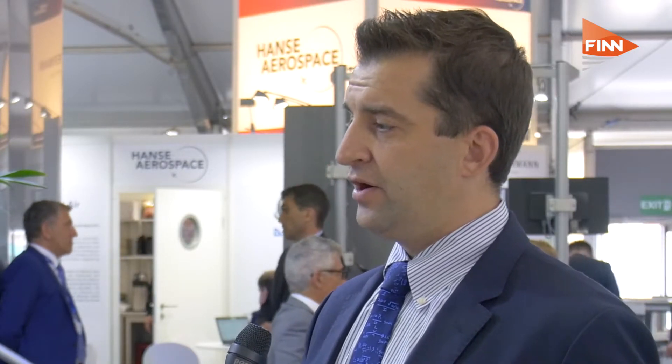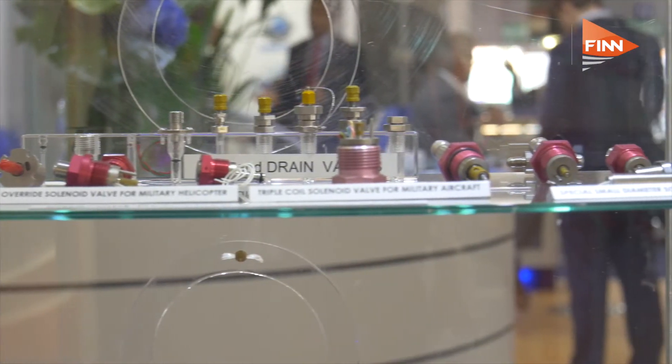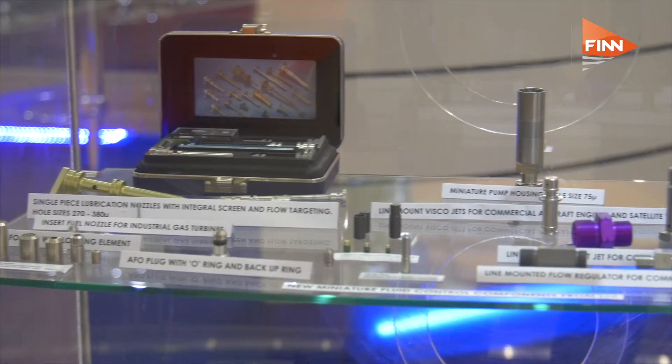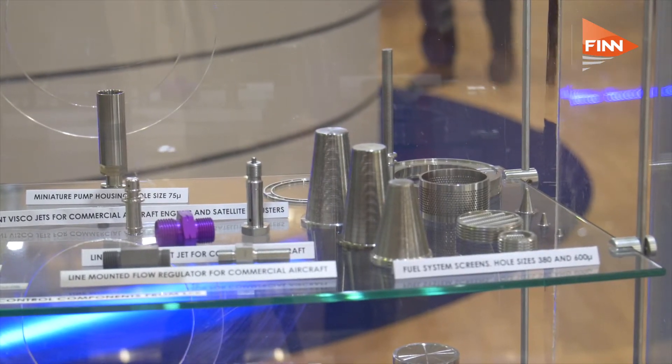The pump also has the ability to operate on air for a short period of time, so it can self-prime, which is a key benefit for most people in the market. We've also done dirty fluid testing on the pump to make sure it can handle a higher level of contamination, so this has answered a lot of the limitations of other gear pumps.